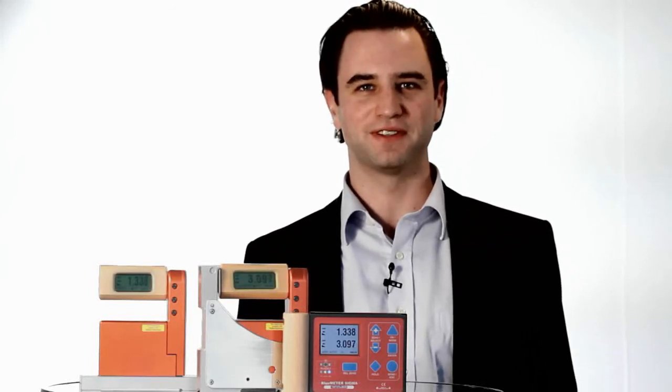Blue System Sigma — the latest development in precision measurement. Cross-industry, user-friendly, outcome-driven.